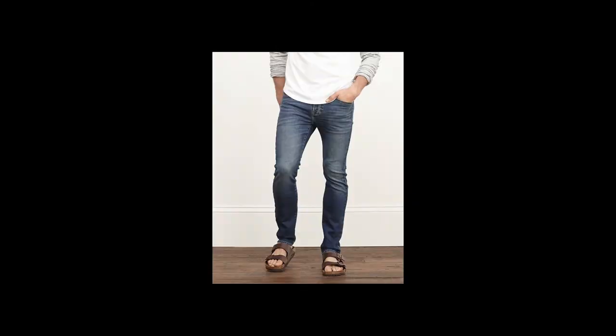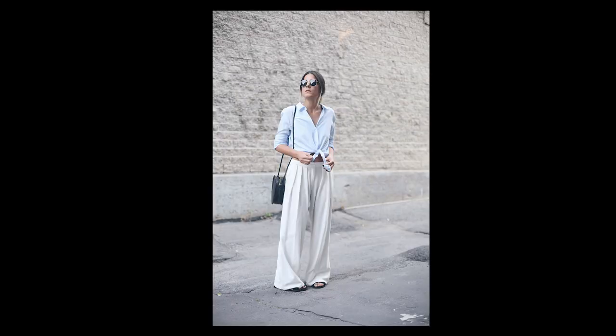You can dress them up or dress them down. The only thing I'd probably stay away from is wearing very skinny or very wide pairs of pants with them.